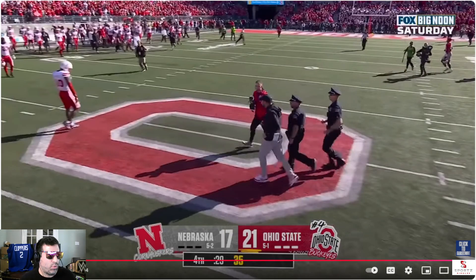Ohio State prevails. Number four Ohio State 21, 17 over Nebraska. Ohio State prevails in a close tough battle against the non-ranked Nebraska. Again, I think Ohio State's overrated — but again, that's just me. Give me your thoughts in the comment section, let me know what you think about this game.